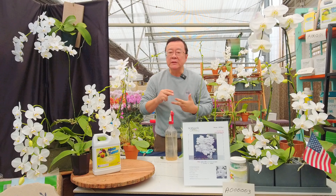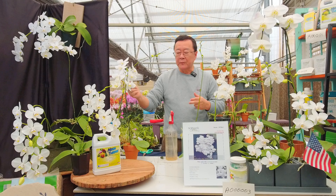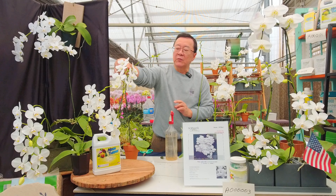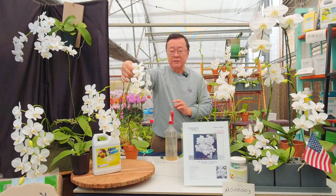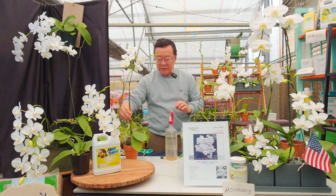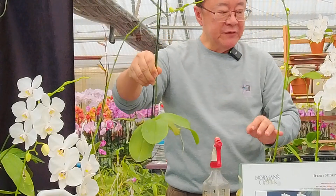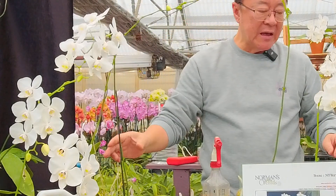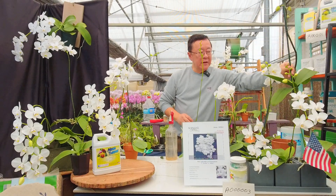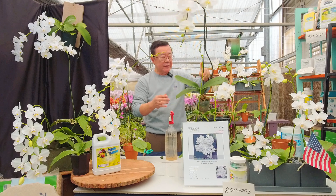Now, what's the difference between Aphrodite, amabilis, and now formosanum? The characteristic of the Taiwanese Phalaenopsis formosanum is, first of all, the leaf color — the leaf is actually a very bright jay green, versus some of the complex hybrids like standard big white, which are usually a deeper green.